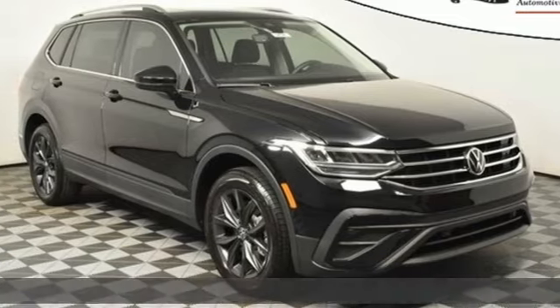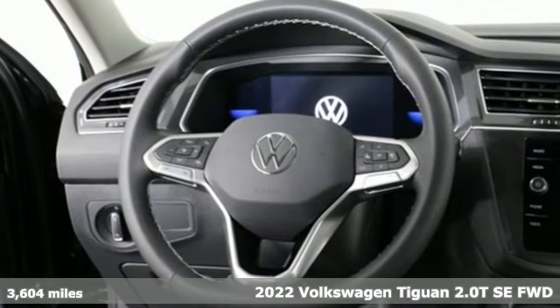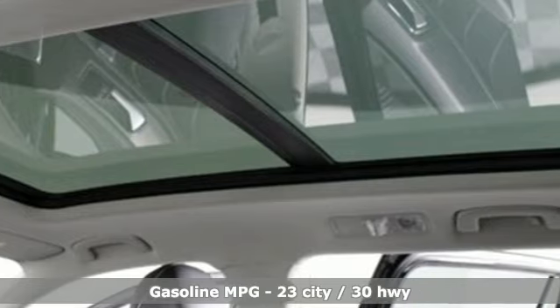It's a new 2022 Volkswagen Tiguan. No matter how rugged the path is, you'll be traveling in premium comfort. You'll look forward to every drive with features like these.